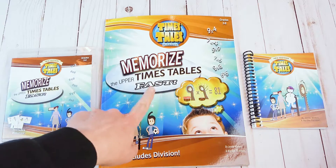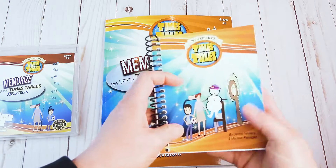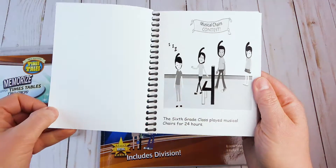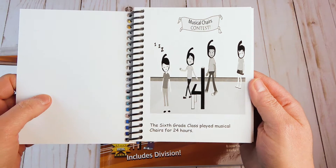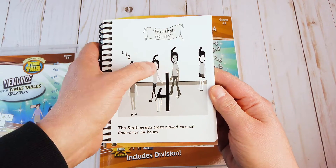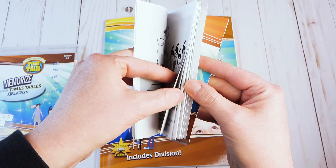Like I said earlier, you'll get the workbook, the reading book, and the videos. As you can see here, I opted for the USB. Next we have the reading book that comes with the program. It has little stories that go along with the numbers to help you memorize the multiplication facts. So here we have the sixth grade class played musical chairs for 24 hours — this is showing that six times four is 24. Here are a few more examples in the book.